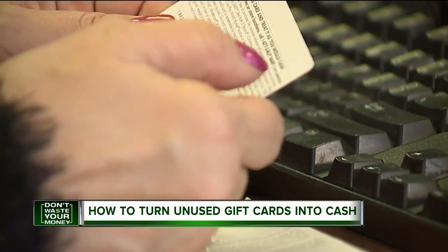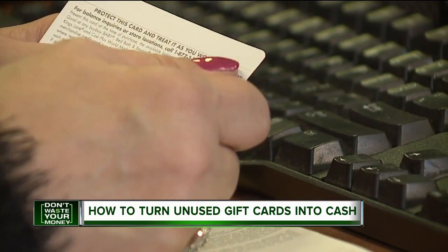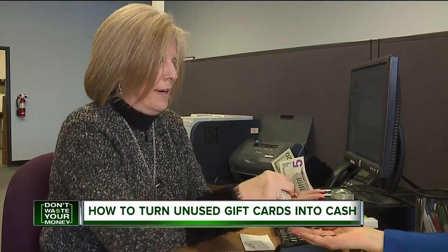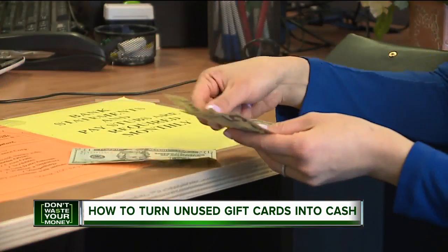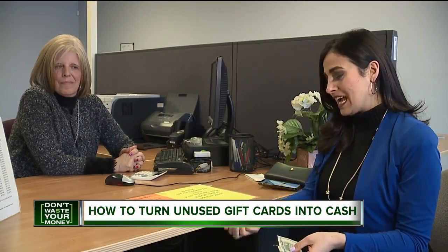Your balance is $91.78. Get 50% back in cash on the spot: $20, $40, $50, $55, and $89 and change.